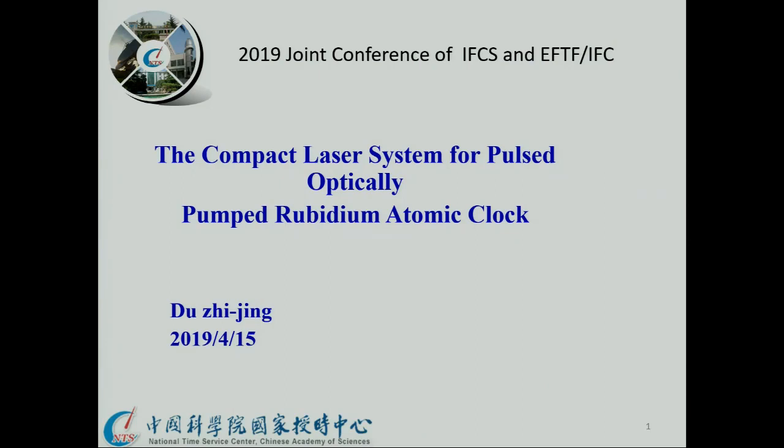I come from China. The title of my report is the Compact Laser System for Powerful Optical Atomic Clock.